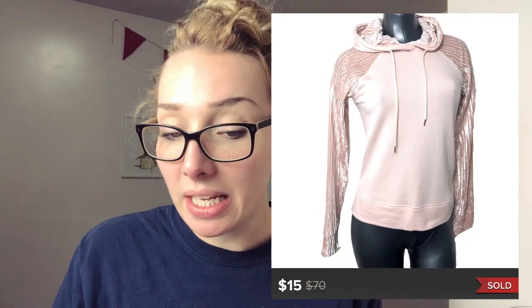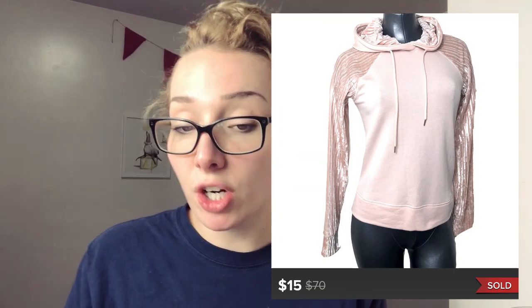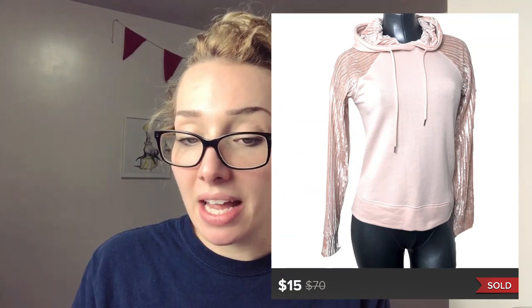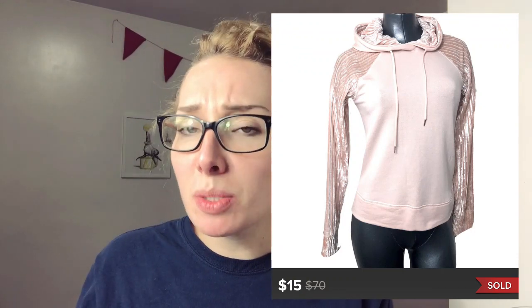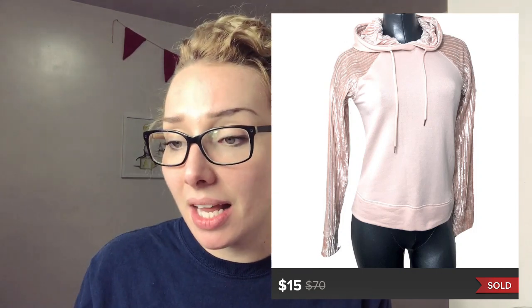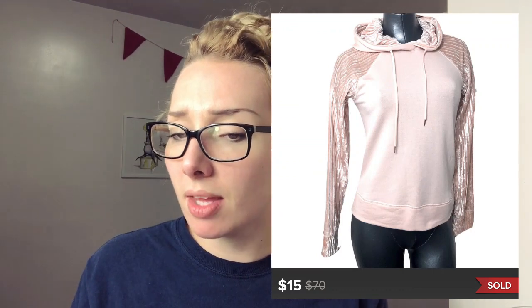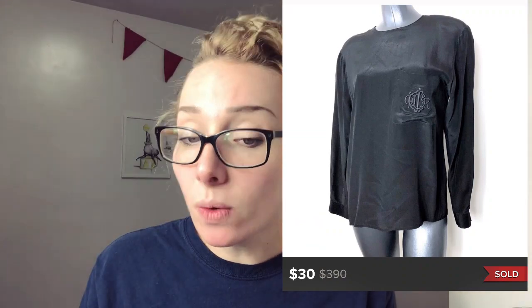This one I was disappointed about only getting $15 for. It was a Calia by Carrie Underwood — her activewear brand. I haven't had a problem moving Calia. I still pick it up, but this one was brand new with tags and I was sitting on it at $22 forever. Someone offered $15 and I accepted it, although I really wish I would have gotten more since it was new with tags. Maybe just the style.